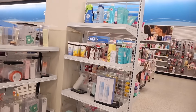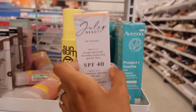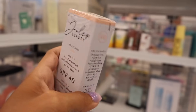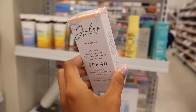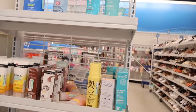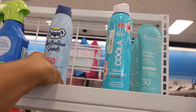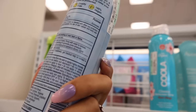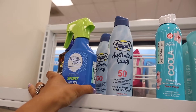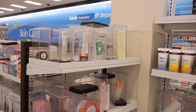Moving on — for sunscreen they have Julep Beauty, new, with SPF 40 for your face, only $7. Let me know if you like Julep Beauty — I've never seen it before. All the way up here they have Coola, a high-end brand usually found at Ulta and Target. Australian Sands is pretty good too — only $5 for SPF 50. They also restocked the sport SPF 50 for only $10.